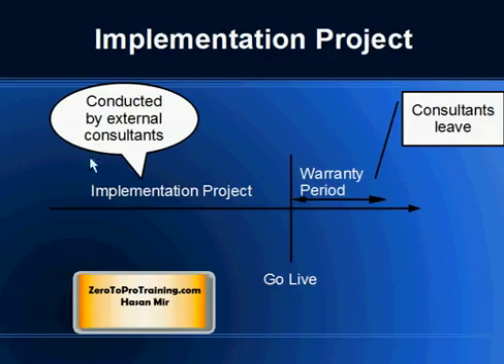If there is a big firm behind the implementation project, then warranty will most likely be honored. But sooner or later, the warranty period will expire and then the company for which the project was implemented has to take care of the support issues. And that is what we are going to talk about.